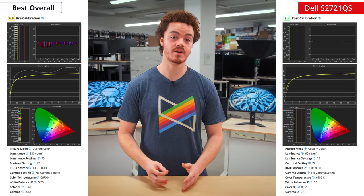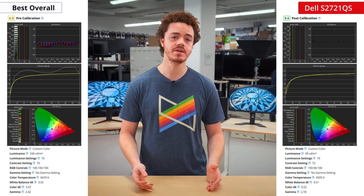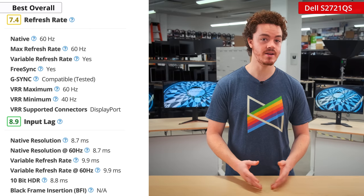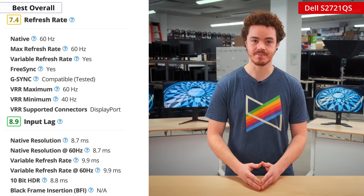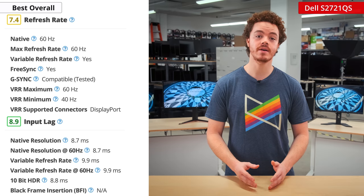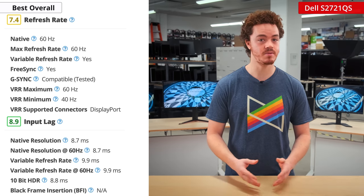Out of the box, it has adequate color accuracy and only really covers the sRGB gamut, but neither of these should be deal breakers for most people. If you want to do some 4K gaming on the side, you'll have an enjoyable experience thanks to the variable refresh rate and low input lag. Just don't expect too much out of a 60Hz panel. Keep in mind you'll have to use DisplayPort to get the most out of it, as the HDMI connection doesn't support VRR.